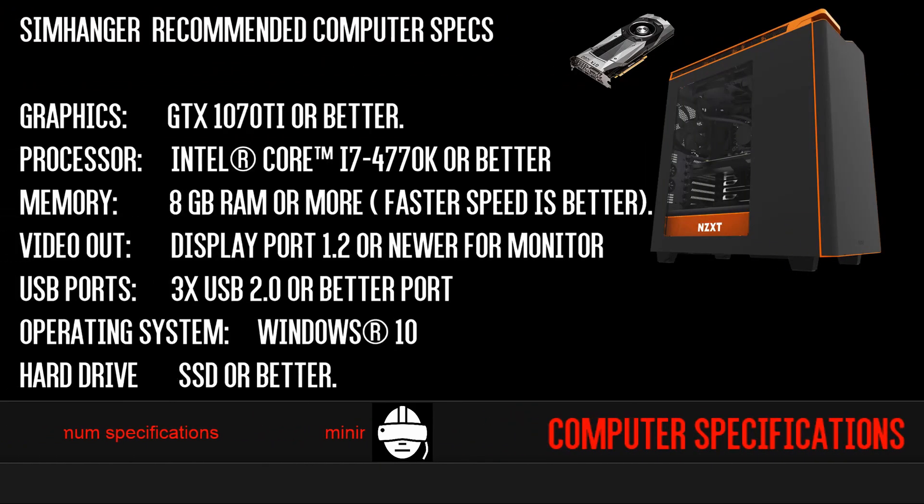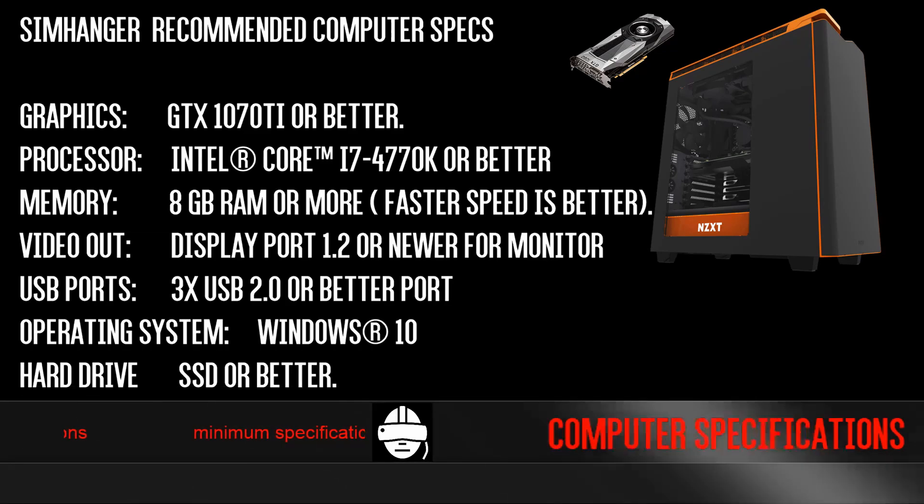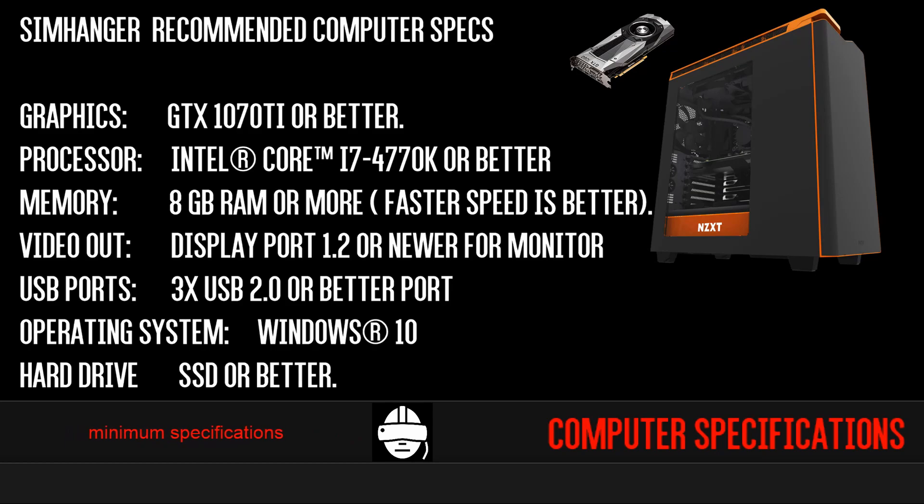For any flight simulator enthusiast with aircraft or scenery installed, you're going to struggle at this level of hardware. My personal recommendation for the minimum specification for VR in flight simulation would be a GTX 1070 Ti graphics card, an i7 processor — preferably one that can be overclocked — with 8 gigabytes of RAM, display ports, USB 2 and USB 3 ports for Oculus users, Windows 10, and a solid state drive, as access to and from that drive is faster than normal physical drives.